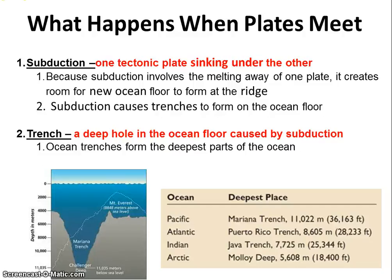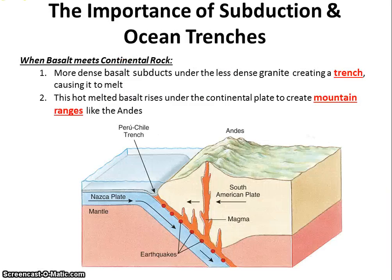All this geology is fun, but how do we look at a map and tell what's going on? I just want to be able to look at a map and determine what's happening geologically — and it is actually possible. When basalt meets continental rock, when basalt meets granite, it's going to sink under. And that sinking forms a trench. Subduction will always form a trench.